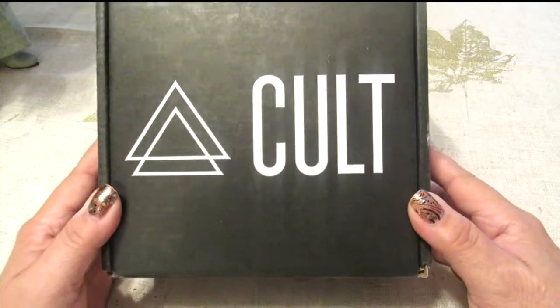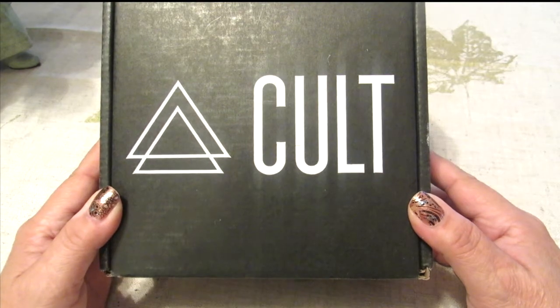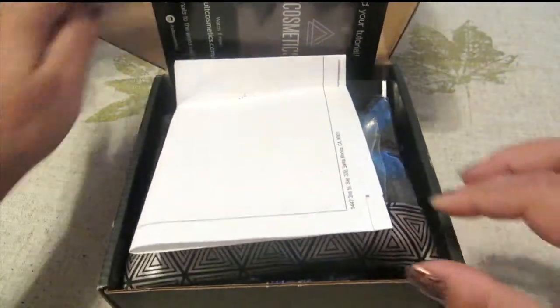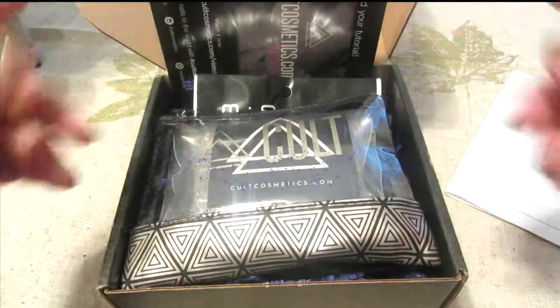Hi everybody, Kat here. I got my box from Colton, so as always I'm going to do an unboxing for you. This month is actually called Endless Summer, so as I'm starting to open it up, let's see what we've got inside.